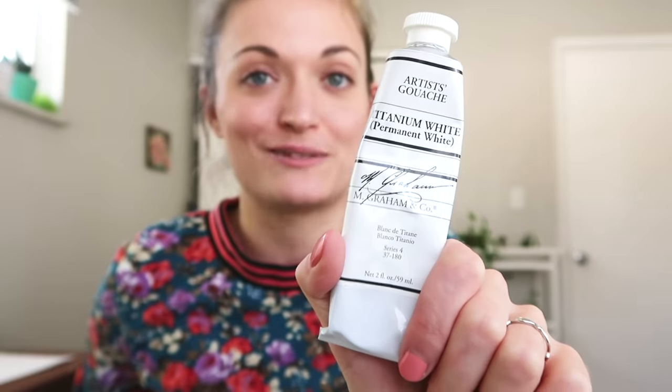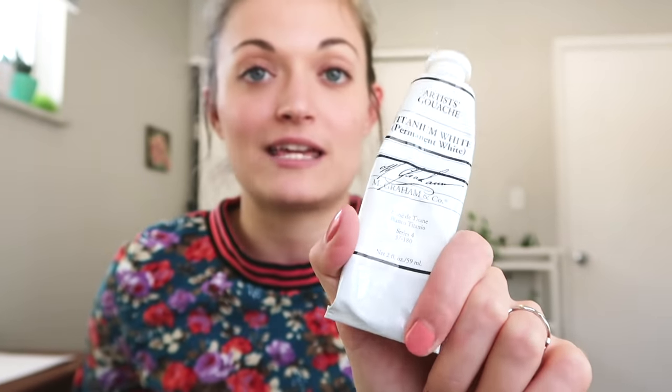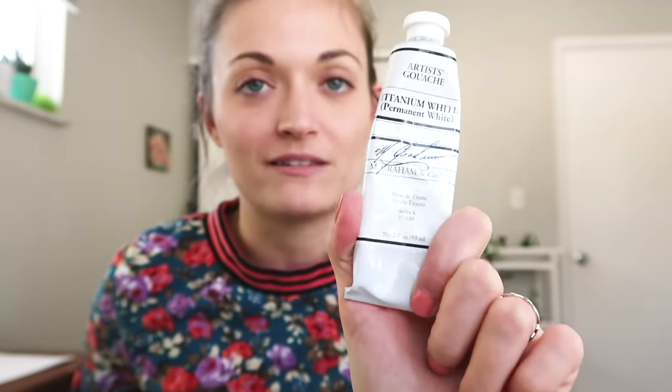Let's talk gouache now — it's like a paint party. I'm going to show you all the gouache I use, I love it so much. I recently found this one brand called M Graham & Co. They sell huge tubes of white gouache and I really like this gouache — it covers amazingly. I want to try it in other colors but I haven't gotten around to that.